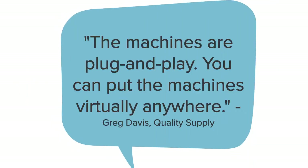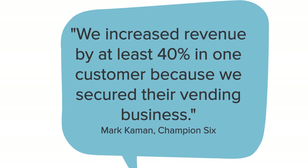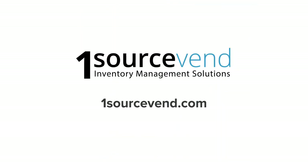OneSource Vend's plug-and-play design makes their machines and software easy to set up anywhere with cellular, Wi-Fi, or direct hardwire connectivity. Simply log onto the cloud system to view and manage inventory in your machines. Visit onesourcevend.com to learn how their vending and inventory control solutions can work for you or your customers.